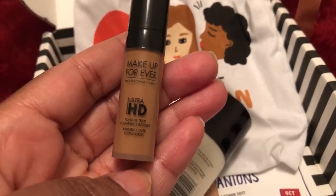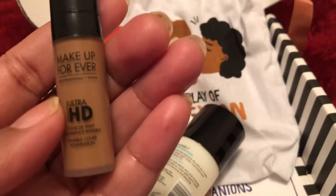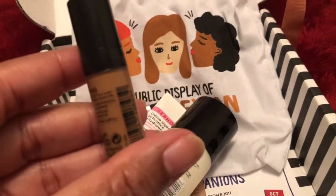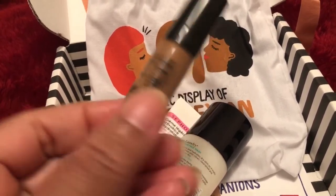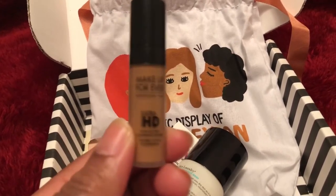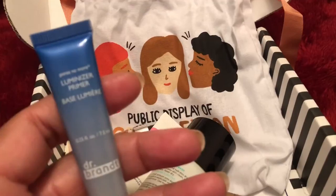And I have this Makeup Forever HGM foundation. I don't know what Y445 — oh yes, this is definitely mine, my shade Y445. That's the foundation.